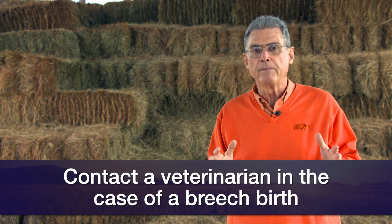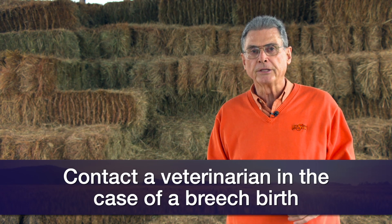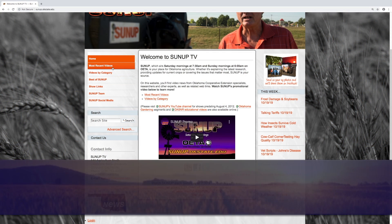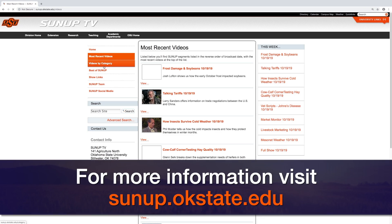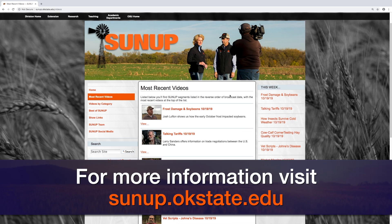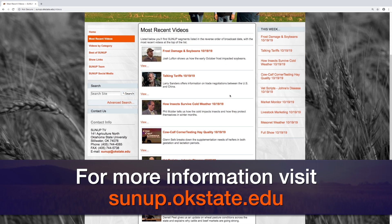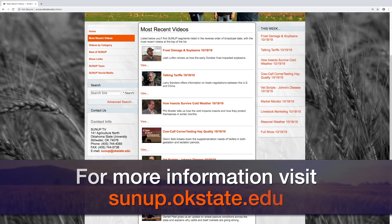The timing is very important and we'll have a better chance of saving both the cow and the calf if we get that professional help as soon as possible. If you'd like more information about working with these cows and heifers at calving time, go to the SUNUP website at sunup.okstate.edu, look under show links, and there's a link to our pamphlet called 'Calving Time Management for Beef Cows and Heifers,' which gives a lot of information about working with these cattle at calving time. We look forward to visiting with you again next week on SUNUP's Cow Calf Corner.